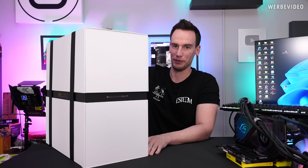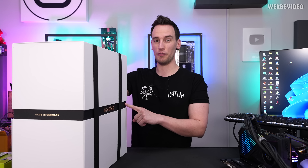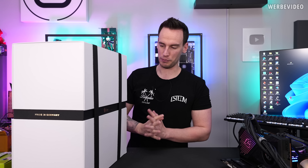That is just way too heavy. I just checked again and noticed that the case is listed with a weight of 21 kilograms just for the product itself. That also explains why I had a lot of fun putting it on the table.